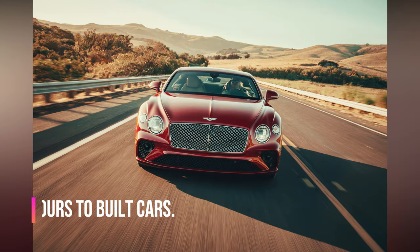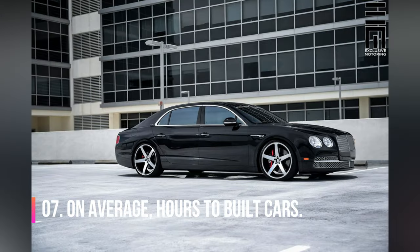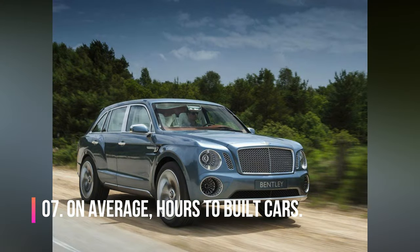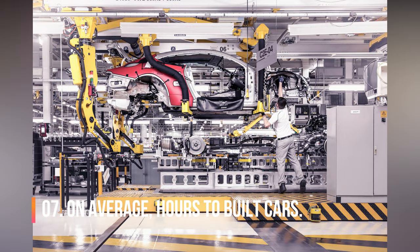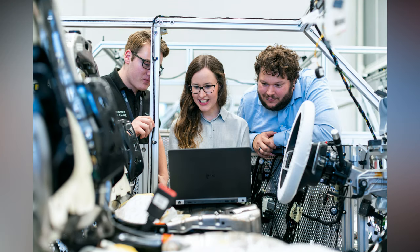Number 7. On average, 26 Continentals and Flying Spurs, 5 Mulsannes, and 31 Bentaygas are built today. It takes around 110 hours to build a Continental GT, around 130 hours to build a Flying Spur, 130 to build a Bentayga, and around 400 hours to build a Mulsanne from start to finish. 537 employees work on the Continental and Flying Spur production line, and 83 employees work on the Mulsanne production line.